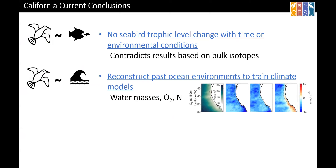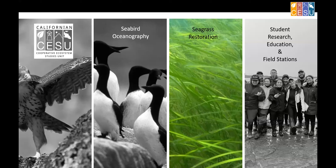So, no seabird trophic level change over time — which contradicts some of our previous work. We've been talking with folks at NOAA because they're interested in using these results to help train and build models for future forecasting of what might happen in the ocean. We didn't have time to talk about the upwelling part, but we need to move on.